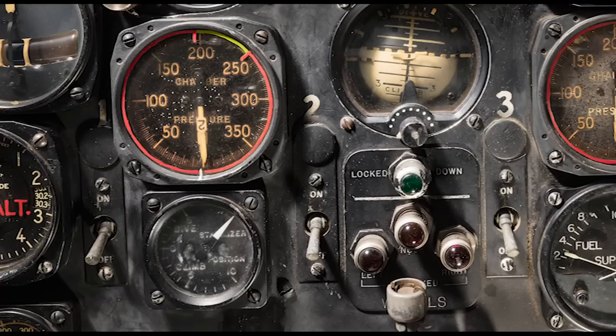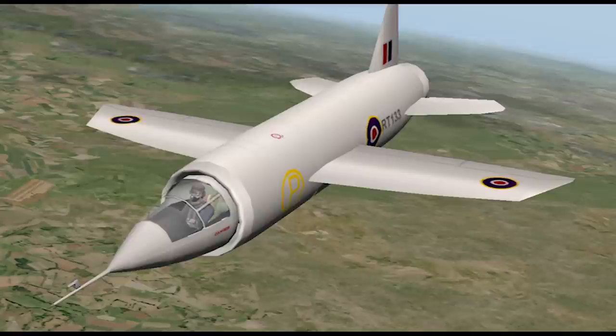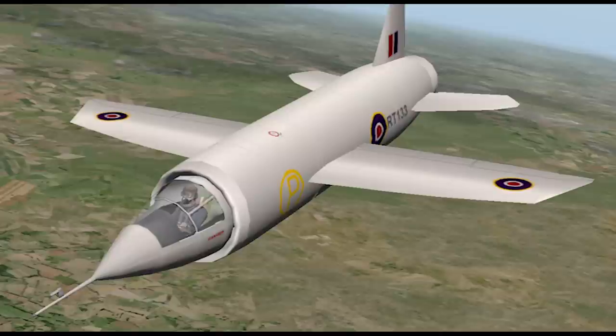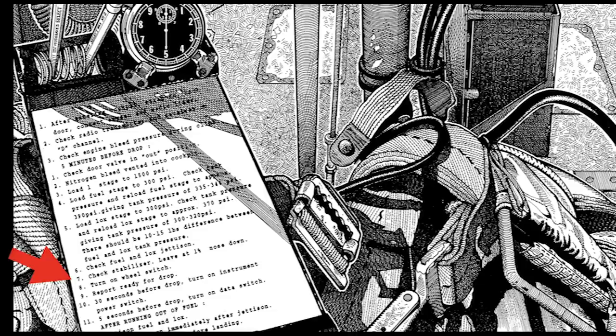One important instrument on the panel is also one of the least conspicuous: the stabilizer position indicator. The NACA had insisted that the X-1 have a moving, or variable incidence, stabilizer to provide more control during transonic flight. The idea may have originated with the British-designed Miles M-52 supersonic research aircraft, abandoned just after World War II — the US obtained its design details during the war. Setting the stabilizer correctly was a critical checklist item, visible here on Goodland's checklist.